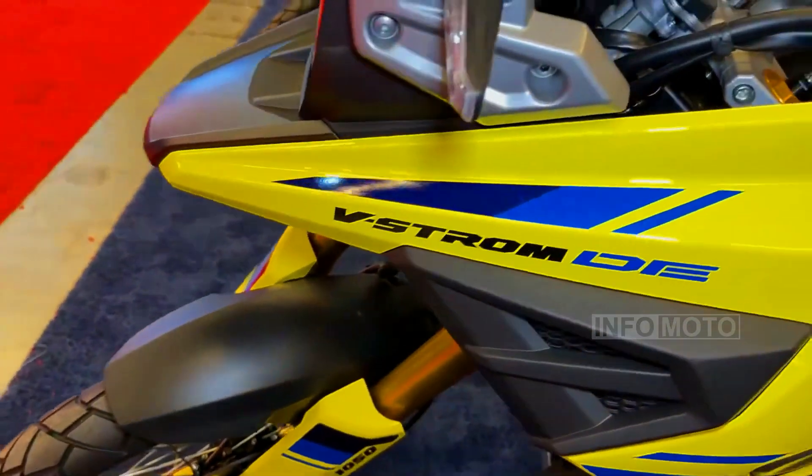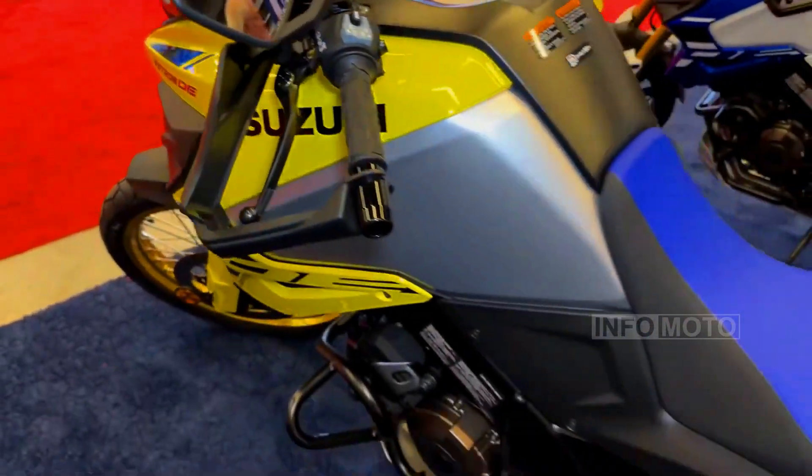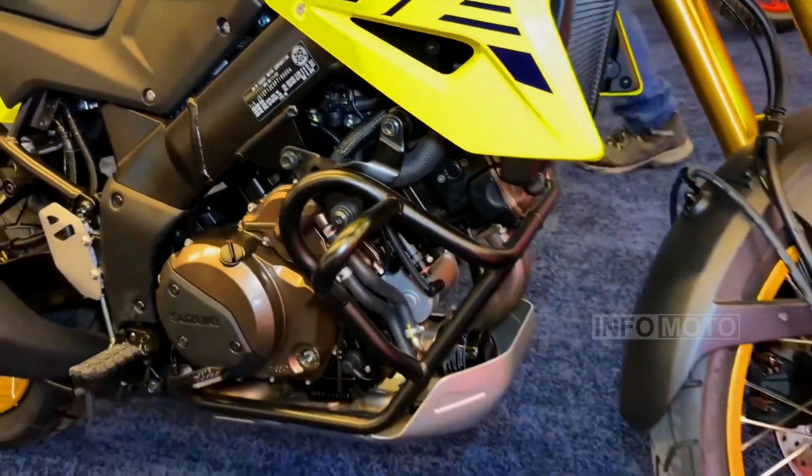The V-Strom 1050 comes in three variants: the base model, the 1050 DE, and the 1050 DE Adventure model, catering to different riding preferences and needs.